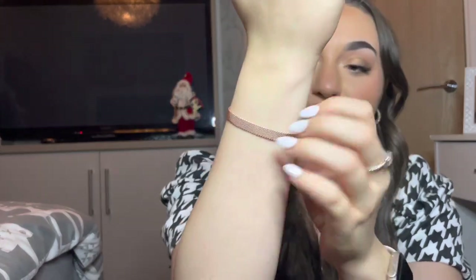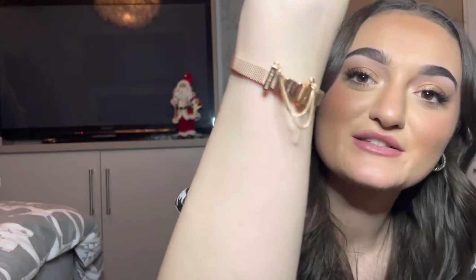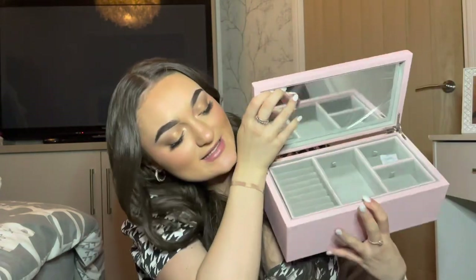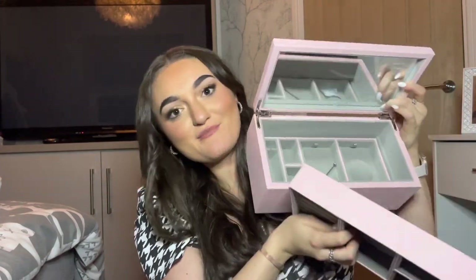I also got this Pandora bracelet, which my mum got me — it's one of their new ones with more flat charms. I really wanted gold jewelry and it's so pretty. To go with it, she also got me a Pandora velvet jewelry box. It's like this inside — it has a first compartment, and then you lift it out and there's another compartment. I'm obsessed with it and I can't wait to sort all my jewelry into it.